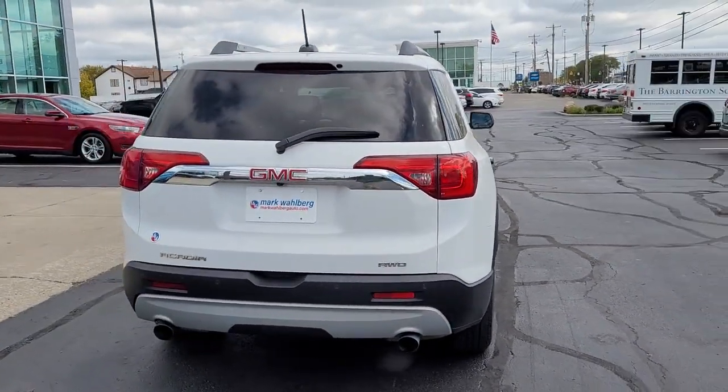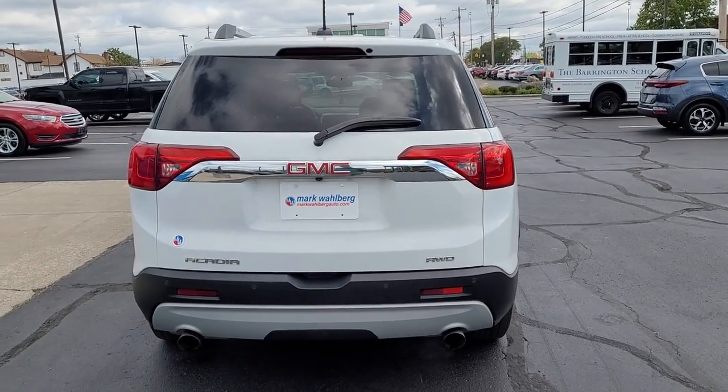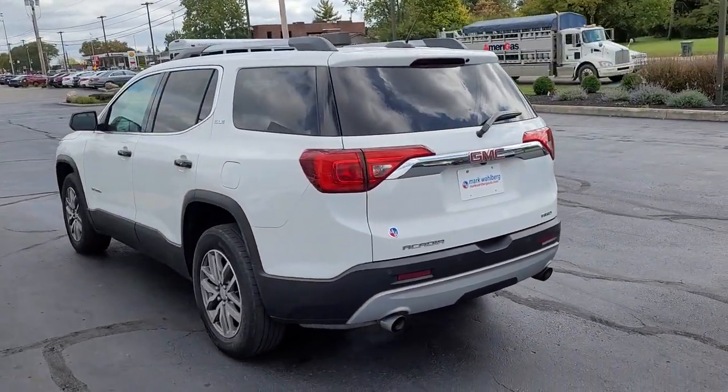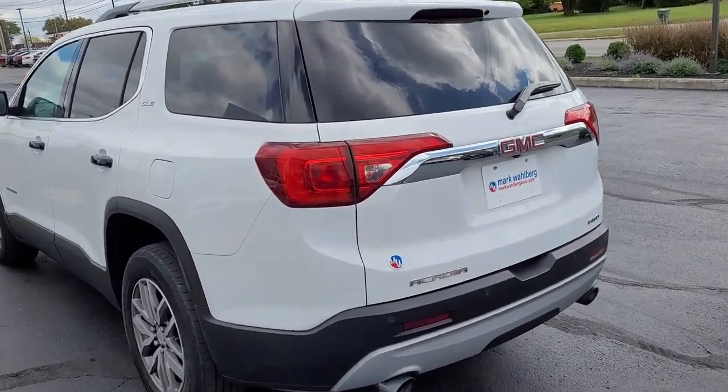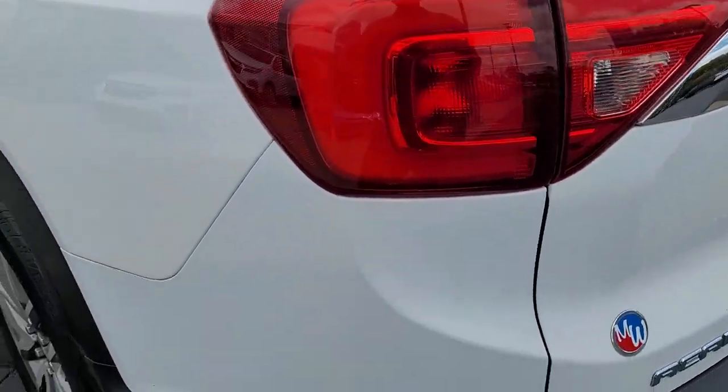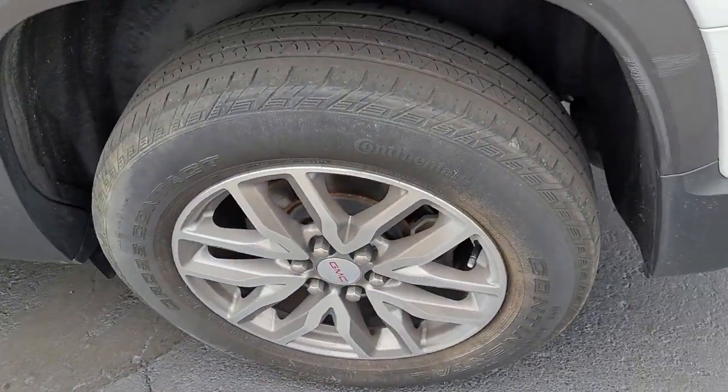The following are some of this vehicle's highlighted options: keyless entry, all-wheel drive, heated mirrors, power liftgate, backup camera, keyless start, remote engine start, fog lamps, satellite radio, and a V6 cylinder engine.